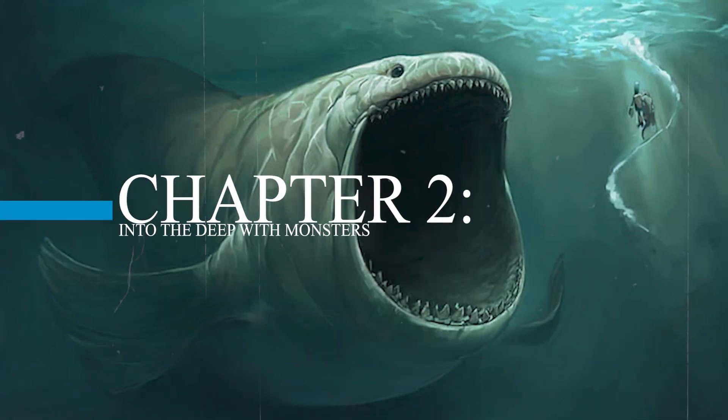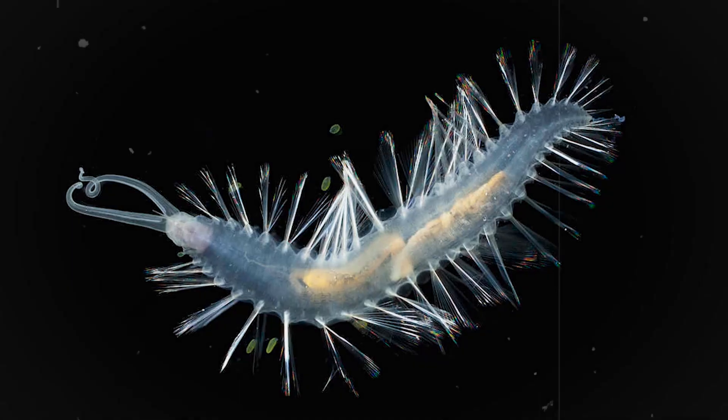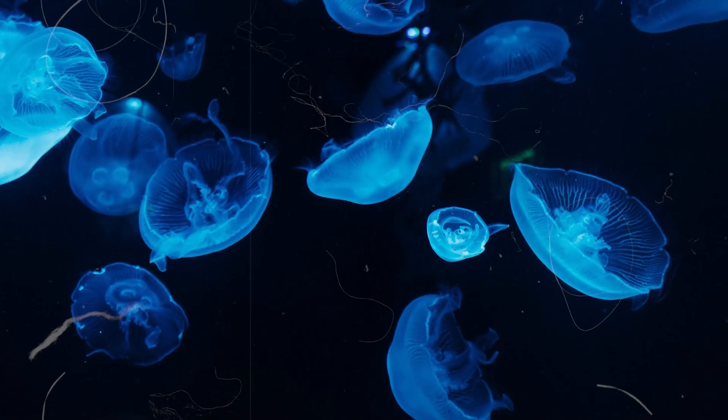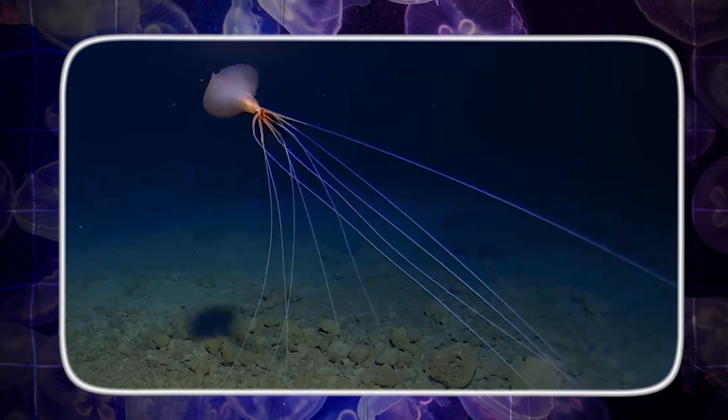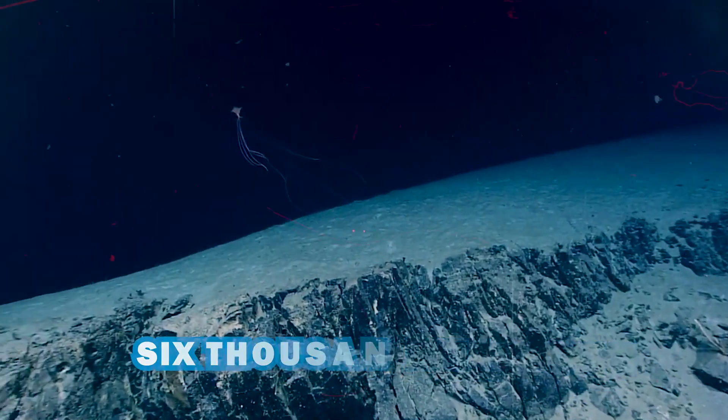Chapter 2: Into the Deep with Monsters. Now let's sink deeper, past 1,000 meters, where not a single ray of light survives. Here, things start to look very alien. Meet the bigfin squid, found over 6,000 meters deep. It has arms up to 8 meters long and bends them at weird angles, like it has elbows.